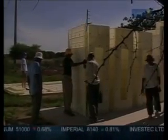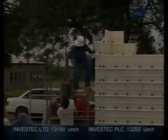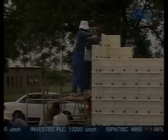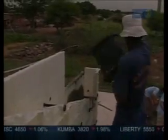Once the foundation is in place, the interlocking panels, door frames, and window block-outs are erected in four hours. The wall cavity is then filled with a mixture of river sand and cement and left to dry for a day. The walls are three to four times stronger than conventional brick ones.